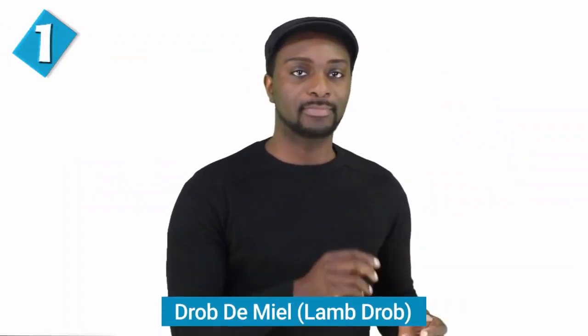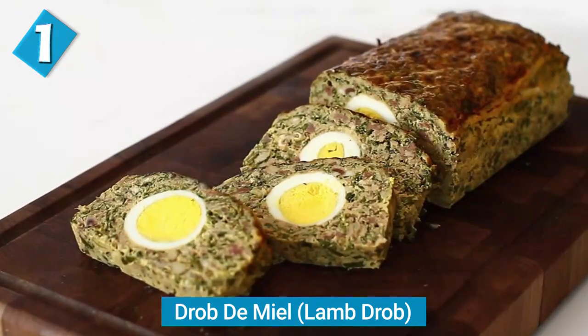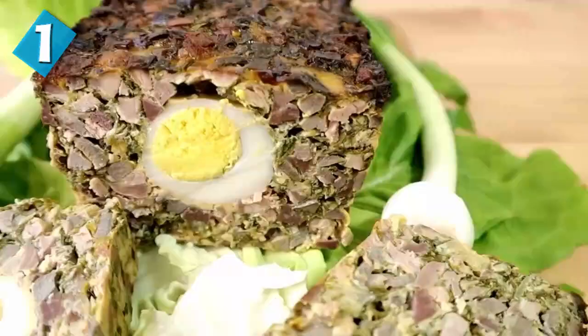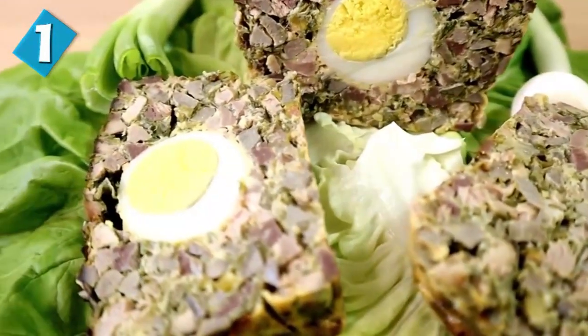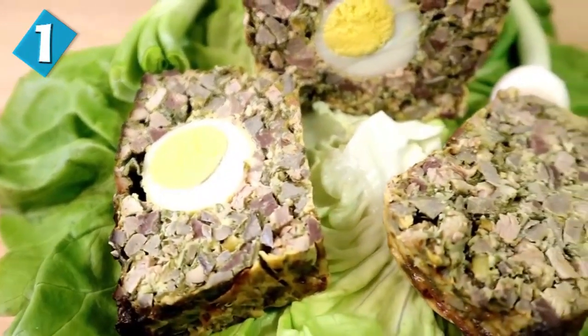The final food in this episode is drob de miel, which is lamb drob. Lamb drob is ultra-delicious and made during the Easter holiday. It's essentially a meatloaf with boiled eggs inside — you have minced lamb variety meats, green onions, eggs, and bread dipped in milk, baked together along with parsley, garlic, and other herbs. You can also use chicken or turkey liver depending on preference. And unlike most of these dishes, lamb drob is served cold — very interesting, but still sounds like it tastes pretty good.